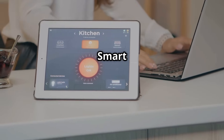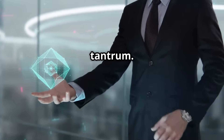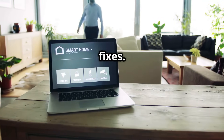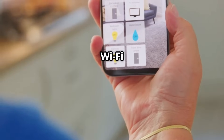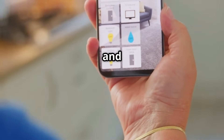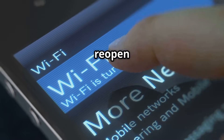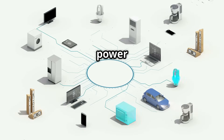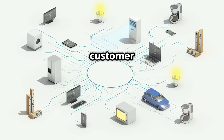Troubleshooting tips — even the smartest homes can throw a tech tantrum. But don't worry, here are some common issues and fixes. First, connectivity problems: check your Wi-Fi signal and restart your router and devices. For app glitches, close and reopen the app or reinstall it. For unresponsive devices, try power cycling. If all else fails, contact customer support.